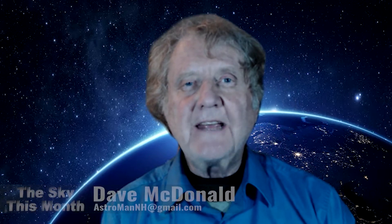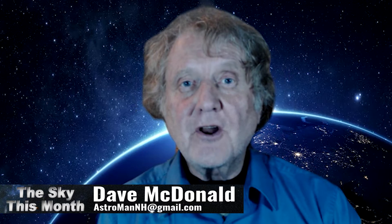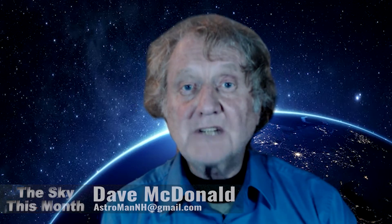Welcome to the Sky This Month for March 2021. I'm your host Dave McDonald. March is an exciting month. We have the vernal equinox happening on March 20th, and Mars is bright in the sky at night. We're going to show you about where to find that and some other celestial delights at the end of the show.